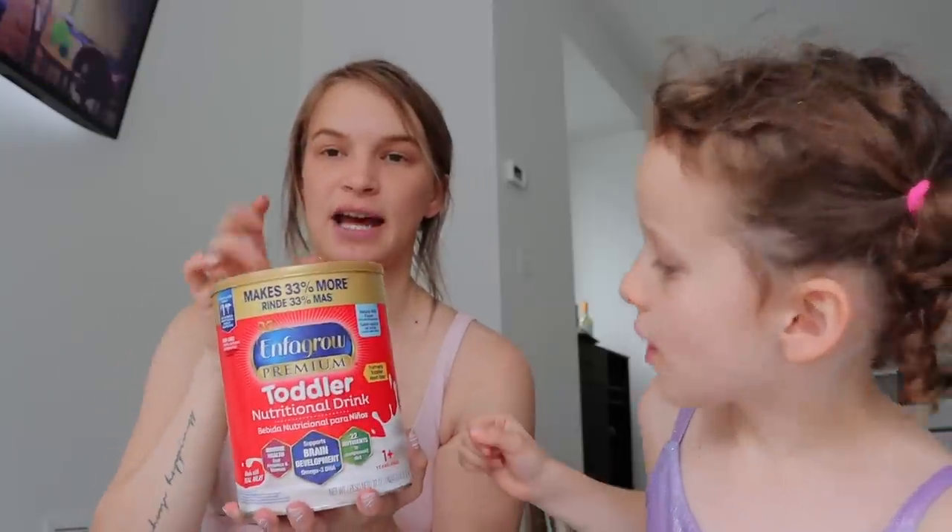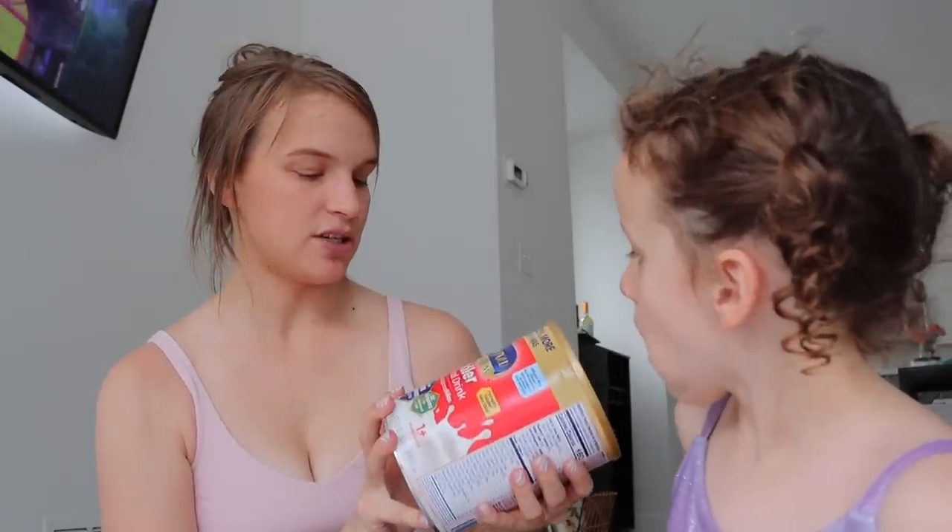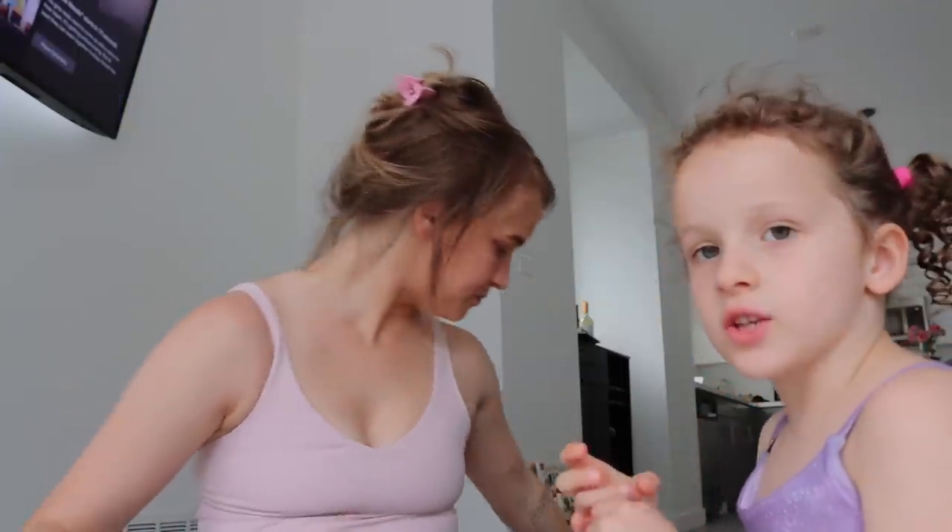I've been using this toddler milk instead of formula for the baby — I used to use it with Aleah, I think. It's like toddler milk, basically a step up from formula. The baby doesn't really like just plain milk, so she loves this.